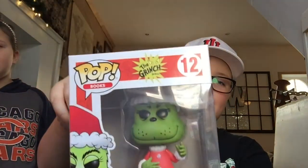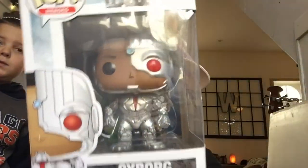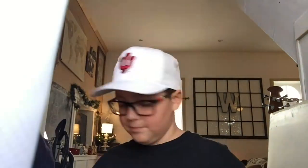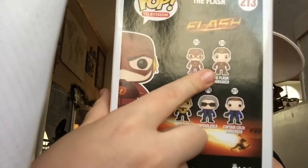We have the Grinch — my dad got this one. We have Cyborg, which I got for my birthday. From Pop Television we have the Flash — either the Reverse Flash or the Flash unmasked.